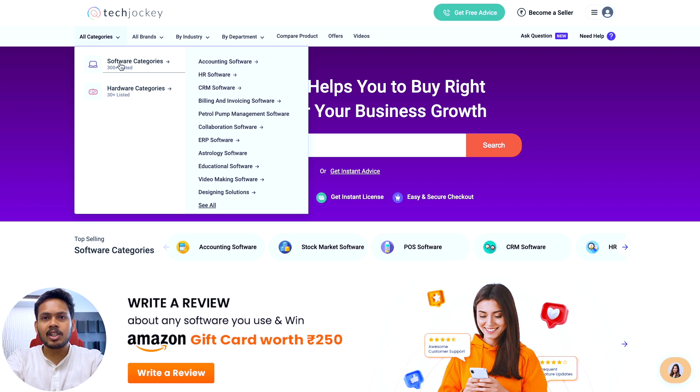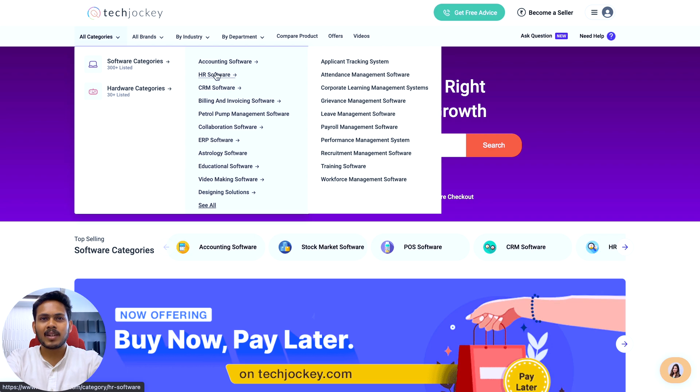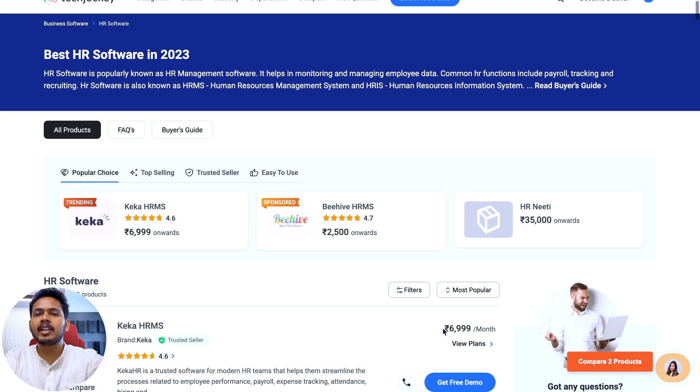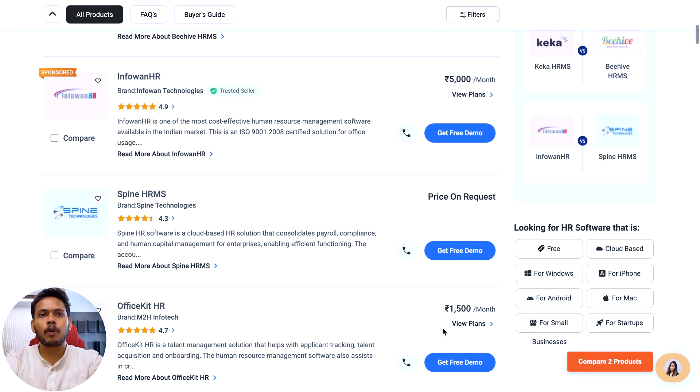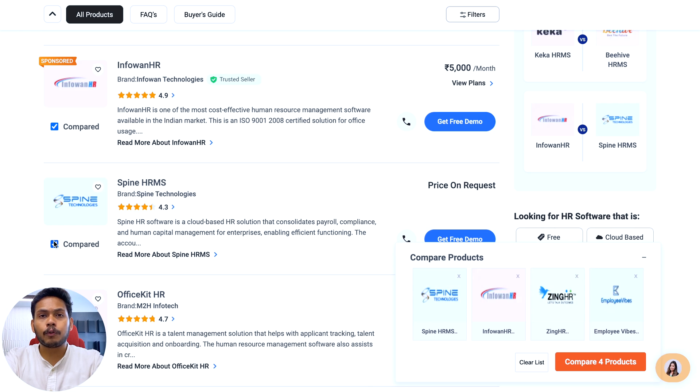Search for HR software and then click. Once you've searched for and selected the desired software category, you'll be taken to the category page where you'll find a plethora of software for your business needs. You can easily compare among these different software that you see on the screen and check their pricing, features, plans, and reviews.